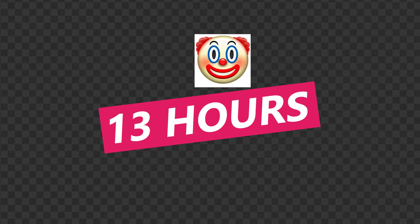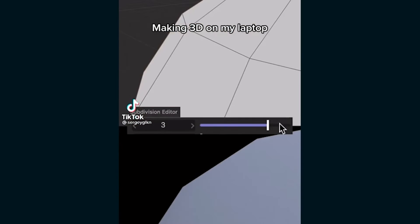Even with Eevee, rendering took 13 hours each time I tried. It maxed out my computer. I kept messing up, so it took me a week just to get this shot rendered.